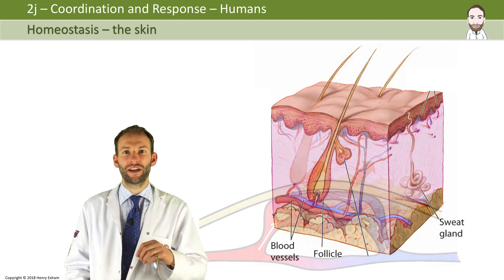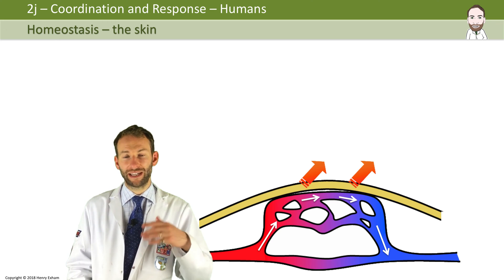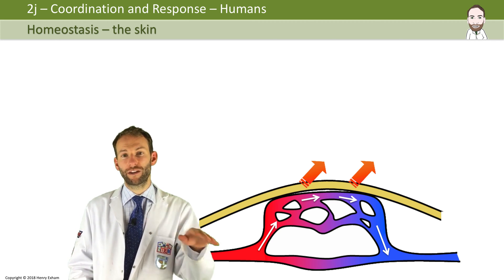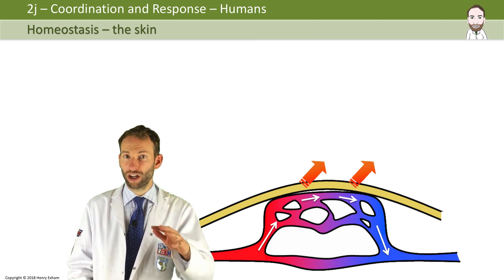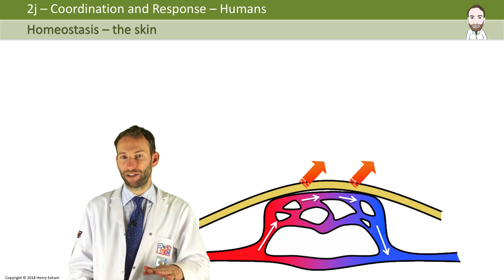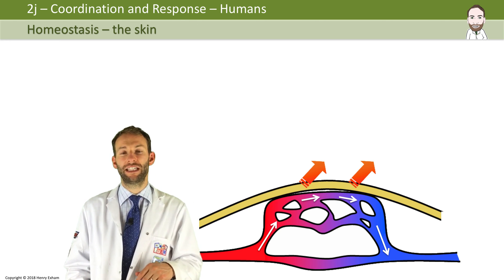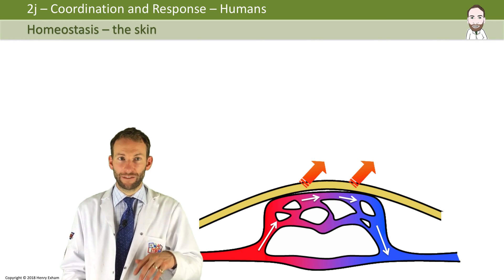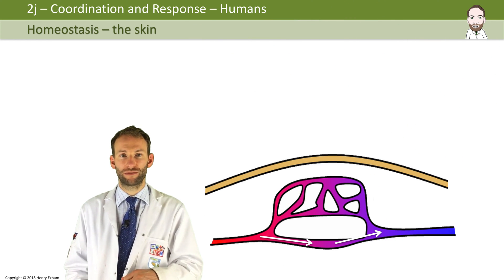In the skin, there are some blood vessels called arterioles, quite near the surface of the skin, and they can either be open or closed. If they're open, then lots of blood flows near the surface of the skin and lots of heat radiates out. If they are closed, then blood stays lower down in the skin and you don't lose as much heat. So by opening and closing these blood vessels, you can either lose heat or retain heat. If you want to open them, it's called vasodilation, and to close them off, it's called vasoconstriction.